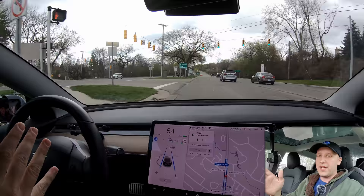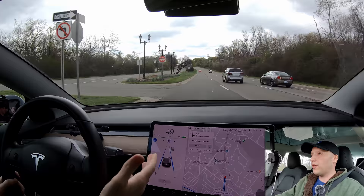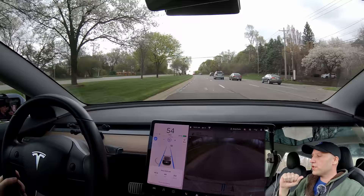One more thing to add: the car in this circumstance cannot do lane changes, so I may change lanes if I need to but if I don't need to I'm not going to. It keeps seeing like traffic lights and there's nothing it should be seeing. Nobody's behind me. So anyway I'll stop rambling — let's let the car do its thing and check it out.